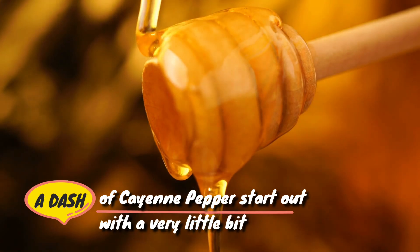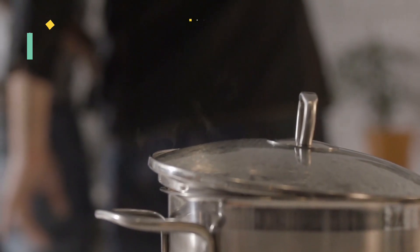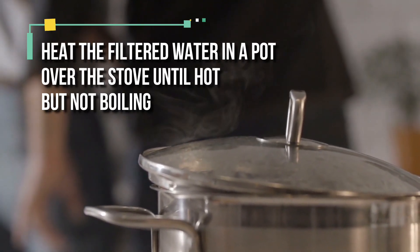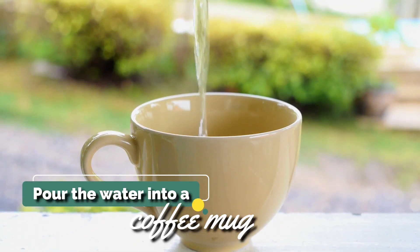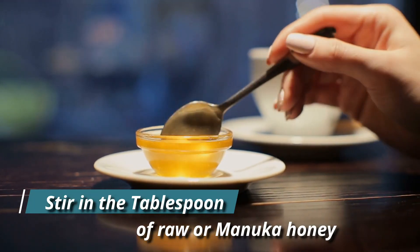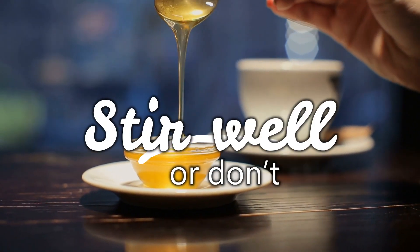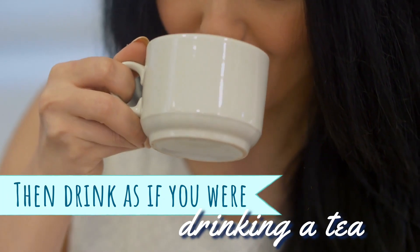Start out with a very little bit of cayenne. To combine these ingredients, heat the filtered water in a pot over the stove until hot but not boiling. Pour the water into a coffee mug and add the apple cider vinegar and lemon juice. Stir in the tablespoon of raw or manuka honey. Add the dash of cayenne pepper. Stir well — or don't stir if you wish to leave the cayenne on top if you're feeling brave. Then drink as if you were drinking tea.